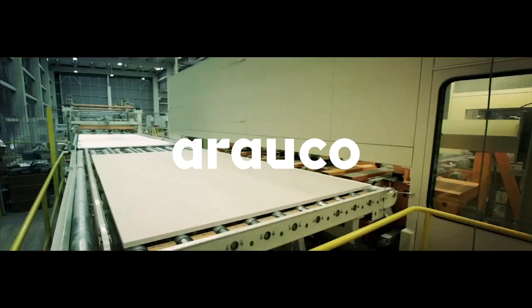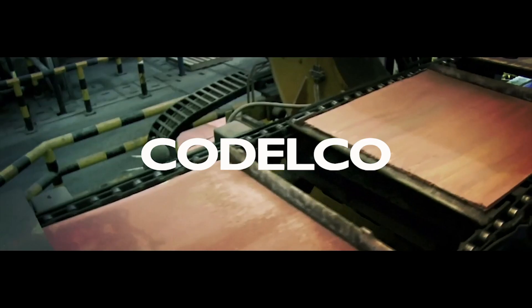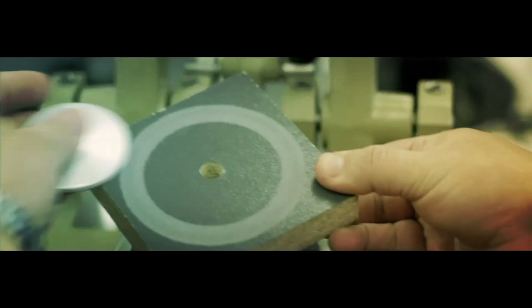Arauco, global leader in forest products, and Codelco, largest copper producer in the world, together with Copper and Dino, have developed InCopper,